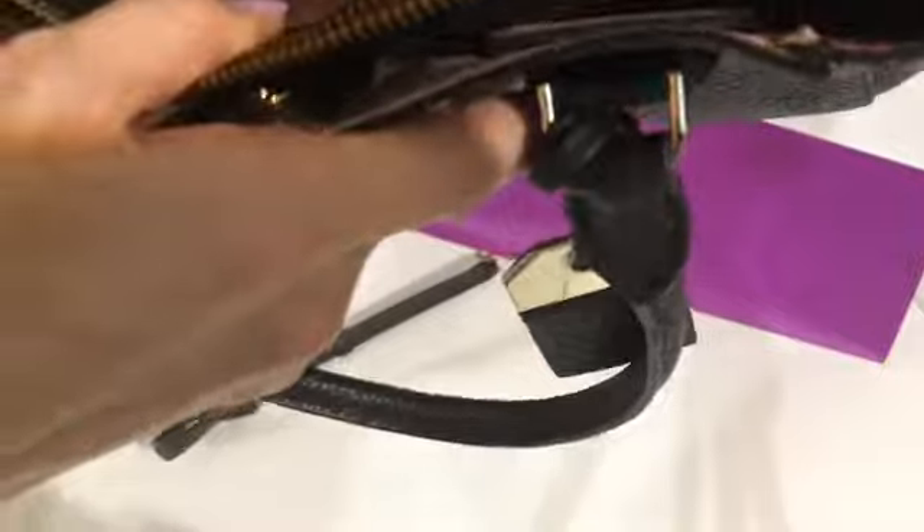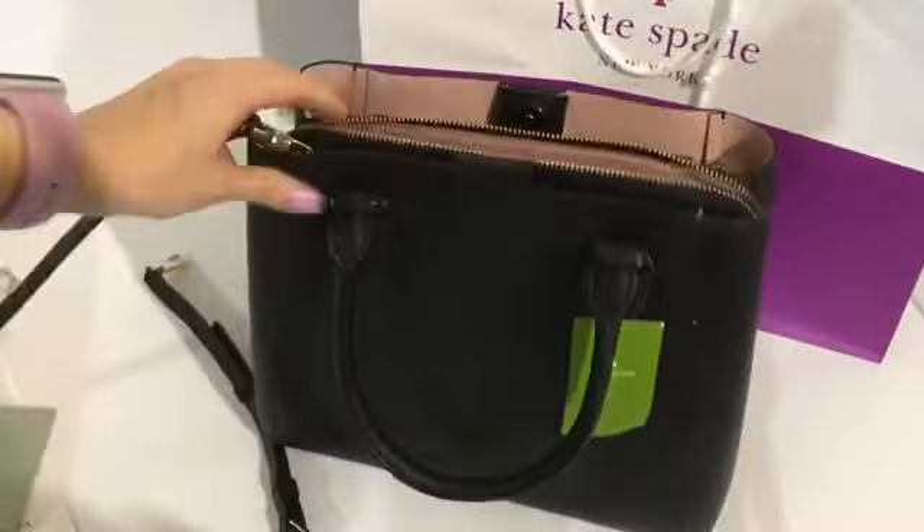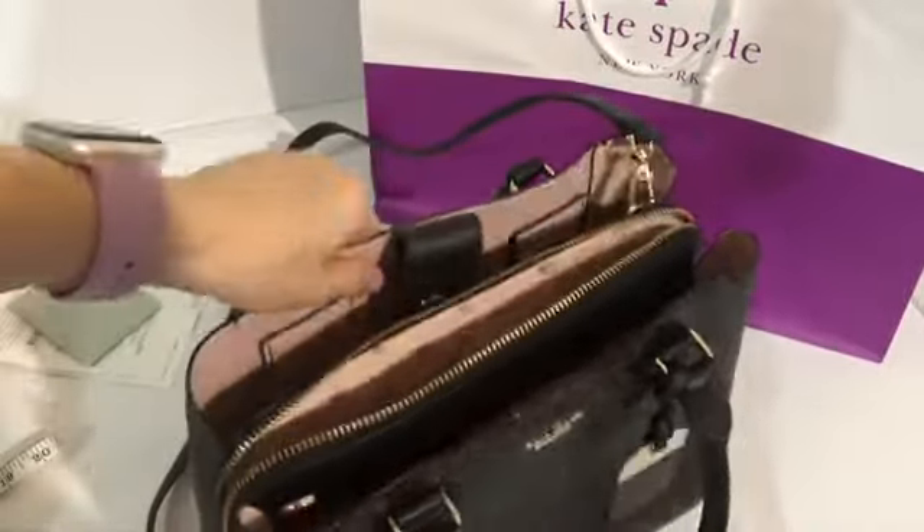I wonder what you call this — it's made of cow leather. Three compartments.